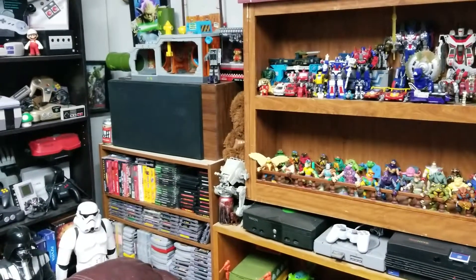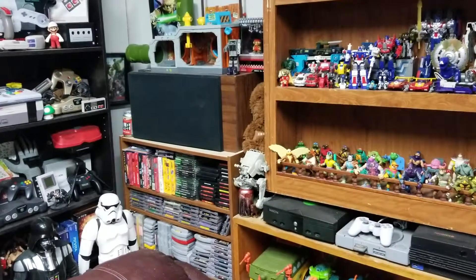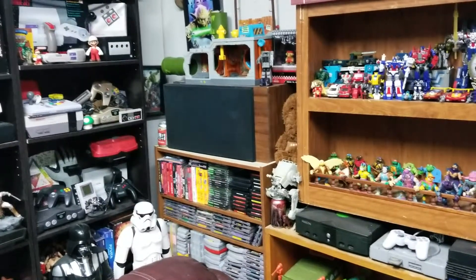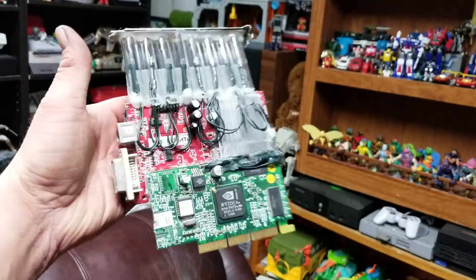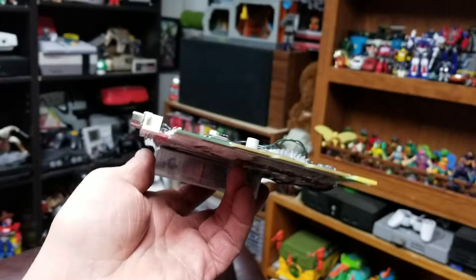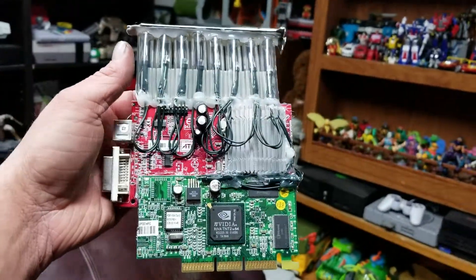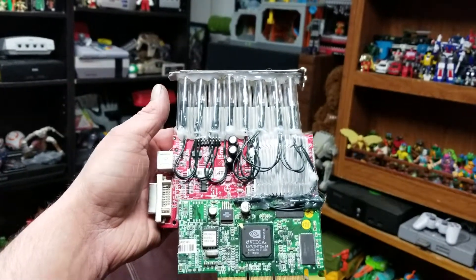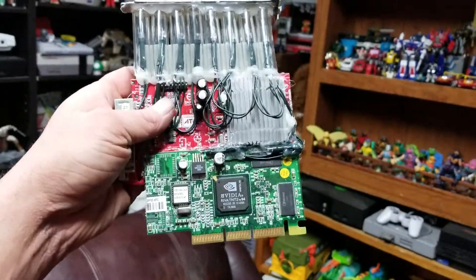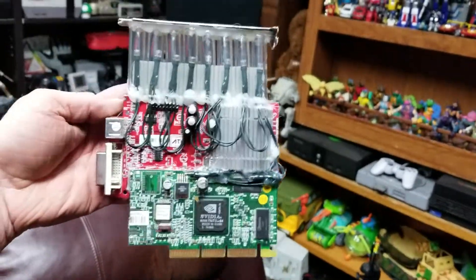This is the fifth belt gizmo. This one is for E. Bernard Warg — make sure you check him out on YouTube at E. Bernard Warg, W-A-R-G. He's part of our group, the Retro Gaming Ghostbusters. Warg, if you're watching this, your belt gizmo has been completed, sir.